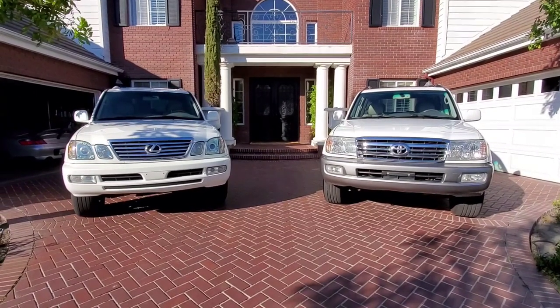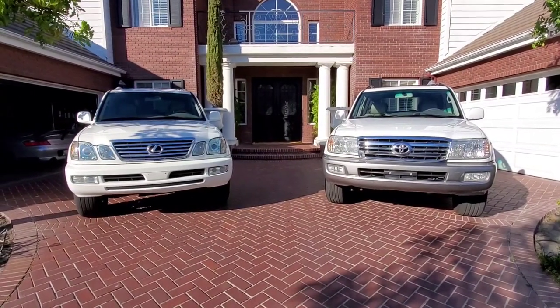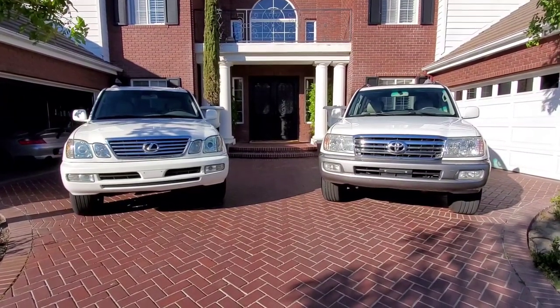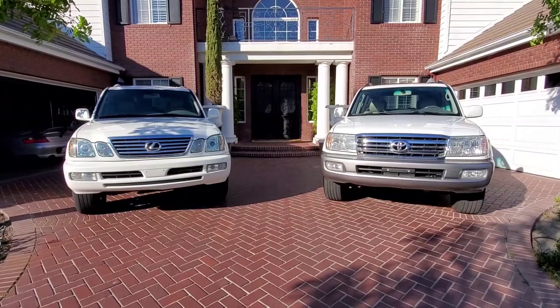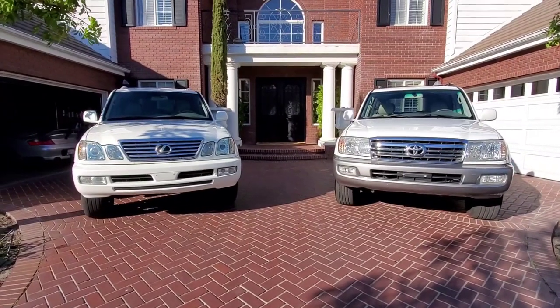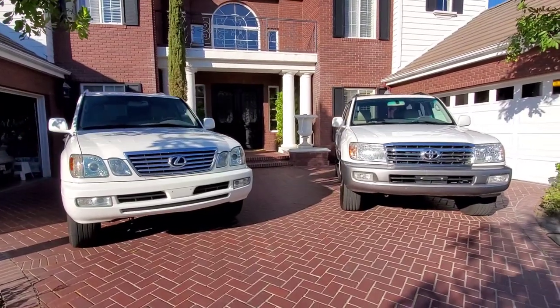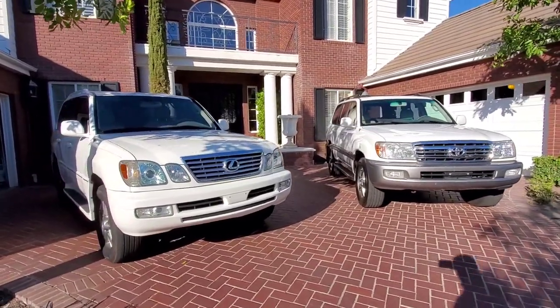Let's do a comparison video of the LX 470 and the Land Cruiser, known as the 100 series. Both are built in Japan, and in today's video I'm not going to sit behind the wheel and talk for 40 minutes — I'm actually going to show you the vehicles.